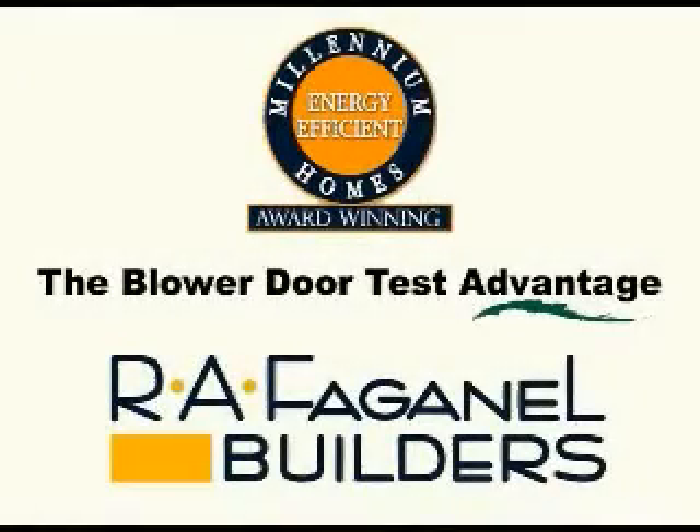All Fagano Builders homes are blower door tested to ensure airtightness. Ask a sales representative for more information on our Millennium III green homes.